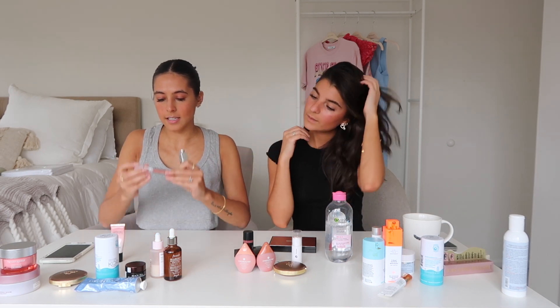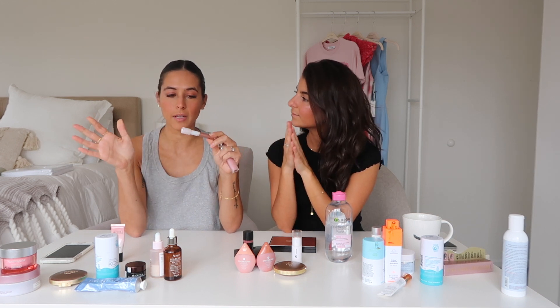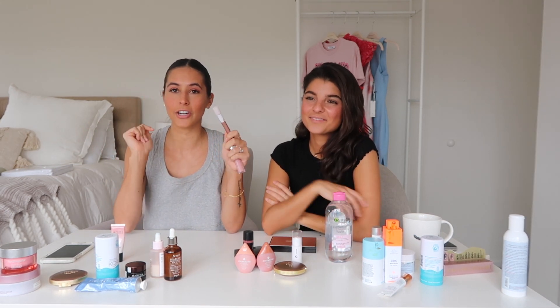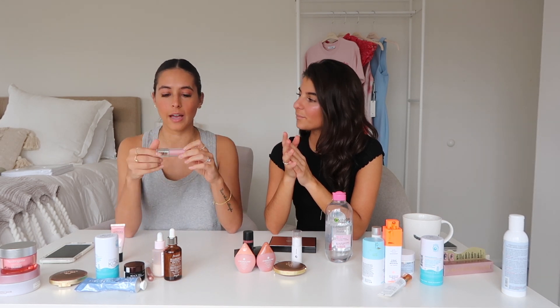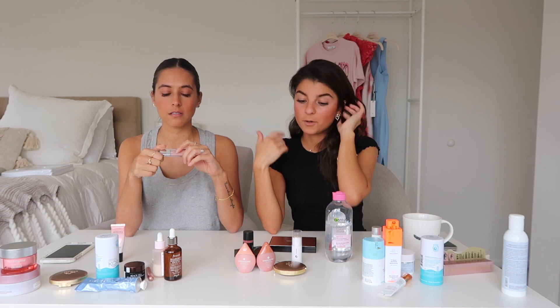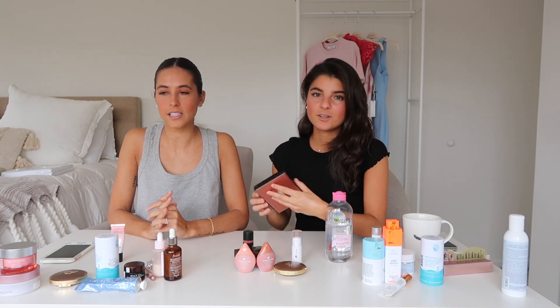I have two more — this is a Glossier product, the Lid Star. It's a liquid with a little shimmer. If you just want a little something, you dab it on, tap with your finger and it gives a good little shimmer. And the last one is Dior Lip Maximizer — it's a lip plumper. I'm actually wearing it now. It's shimmery and glossy with no color, just brings out your natural lip color. I hate dark lip looks on myself, though I love them on other people.